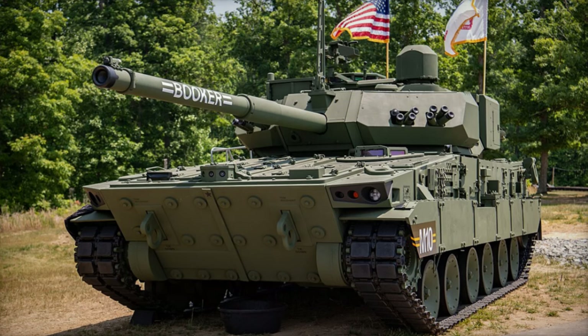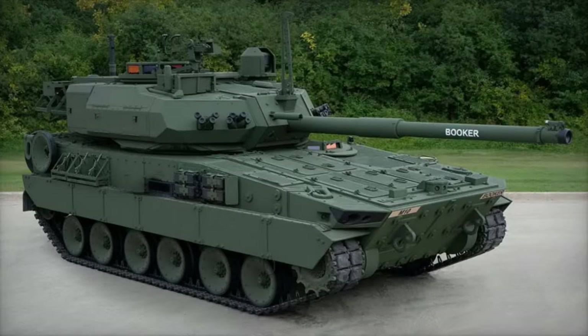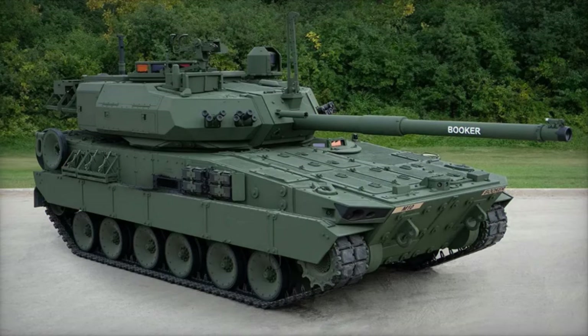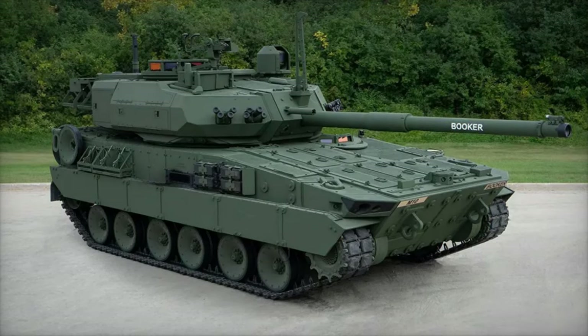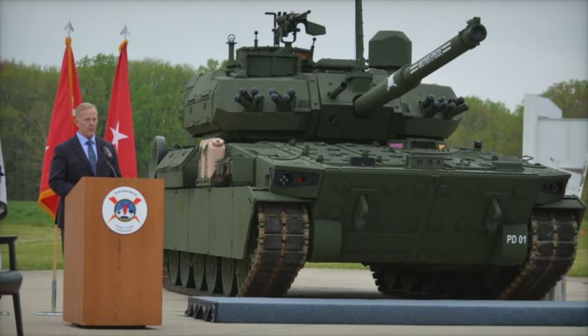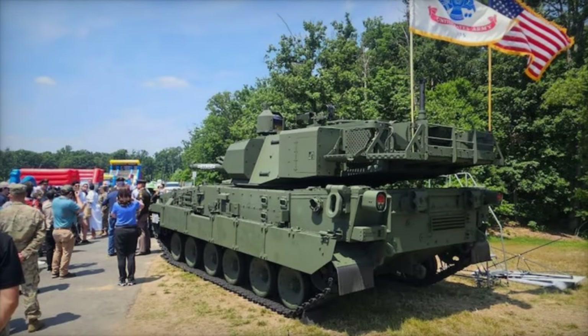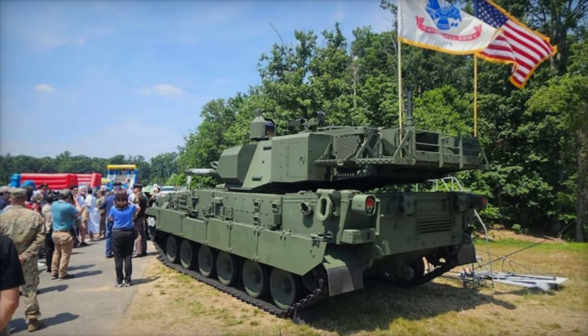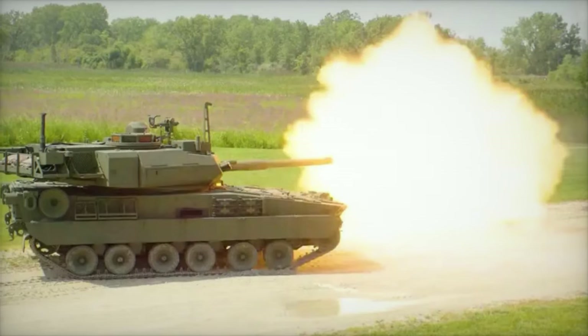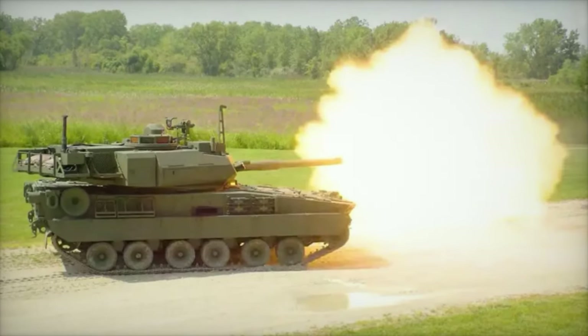The M-10 Booker represents a quantum leap in armored vehicle technology, seamlessly integrating advanced armor protection, formidable firepower, and state-of-the-art sensor systems. This holistic approach ensures unparalleled performance across a spectrum of combat scenarios, providing unmatched support and safety for ground troops in the field. As the U.S. Army continues its relentless pursuit of innovation and modernization, the M-10 Booker emerges as a beacon of excellence, embodying the nation's unwavering commitment to technological superiority and operational readiness on the global stage.